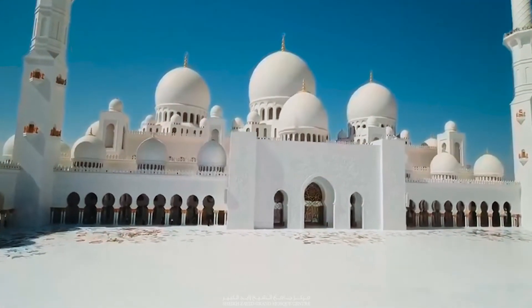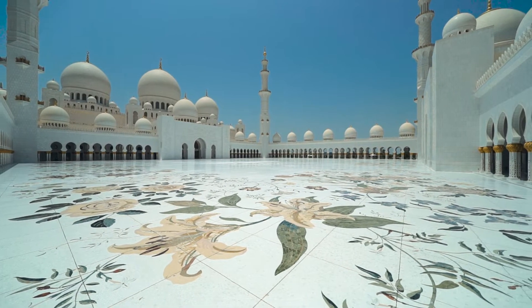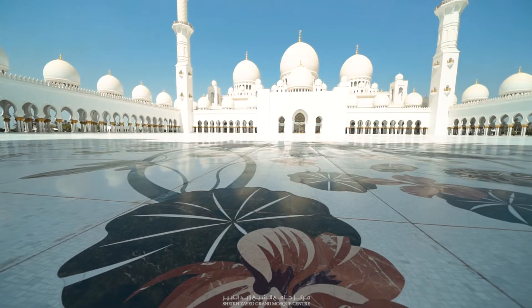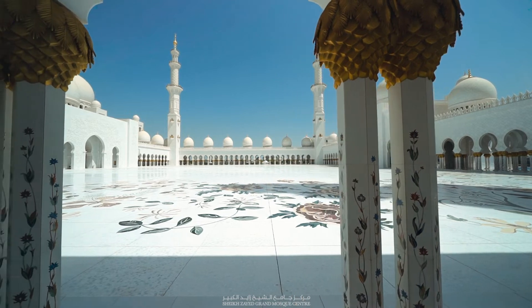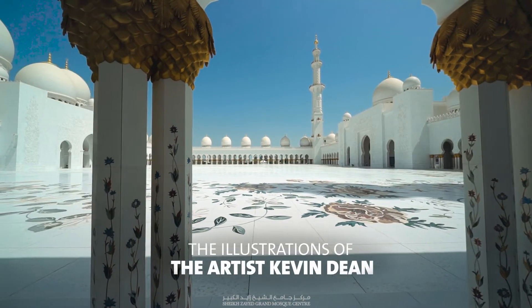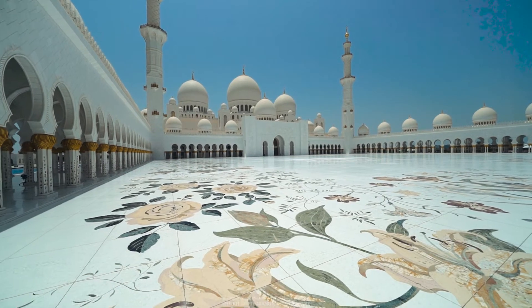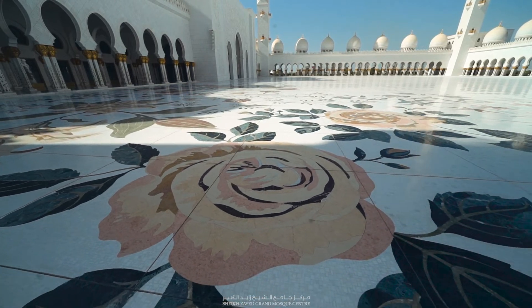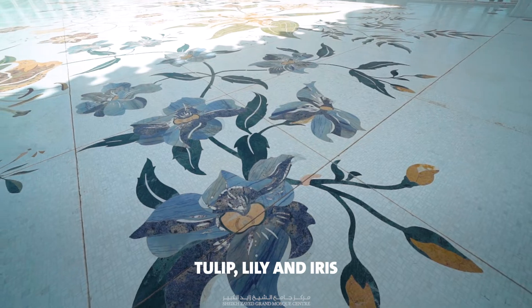The courtyard is adorned with inlays of colored marble that form exuberant floral patterns that curl and twist gracefully from the edges towards the center. The designs were inspired by the illustrations of British artist Kevin Dean to create a unique design for this vast area. The flowers were chosen from Middle Eastern flora, including tulip, lily, and iris.